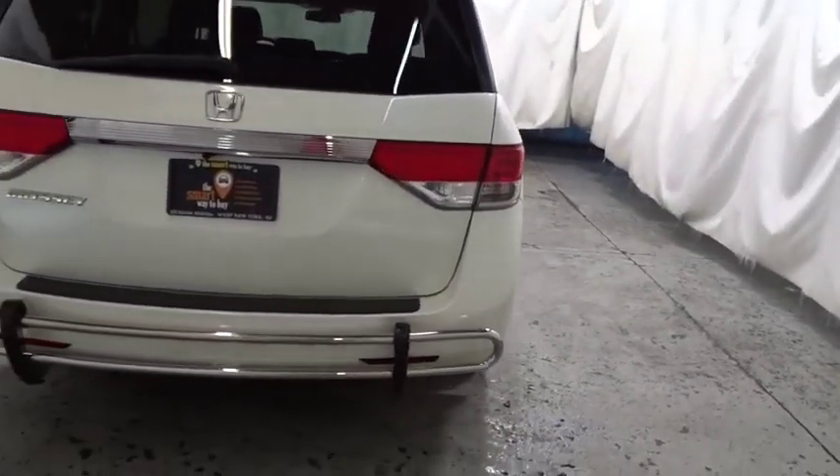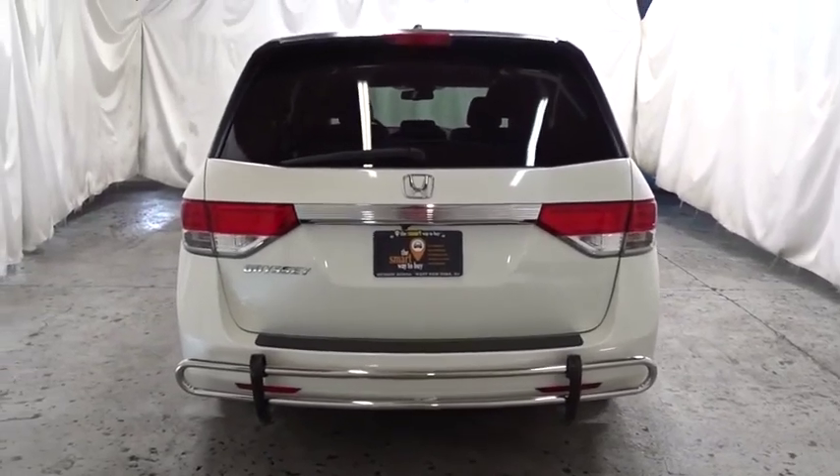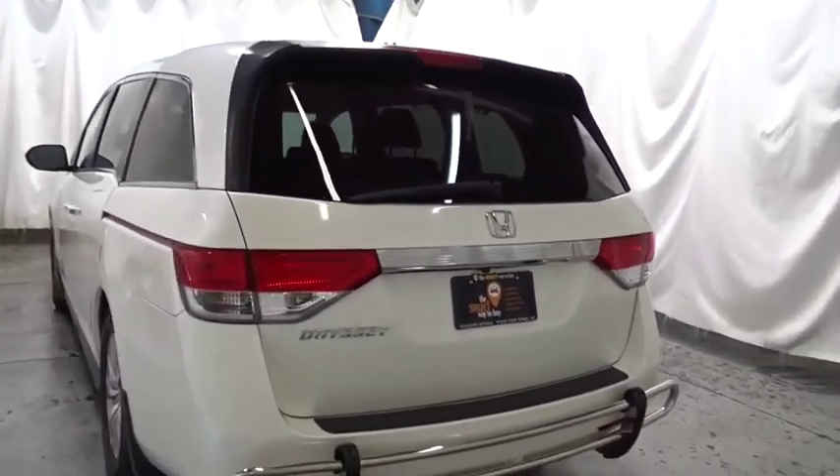Tinted glass, engine immobilizer, low tire pressure warning, power rear window sunshade, leather shift knob.